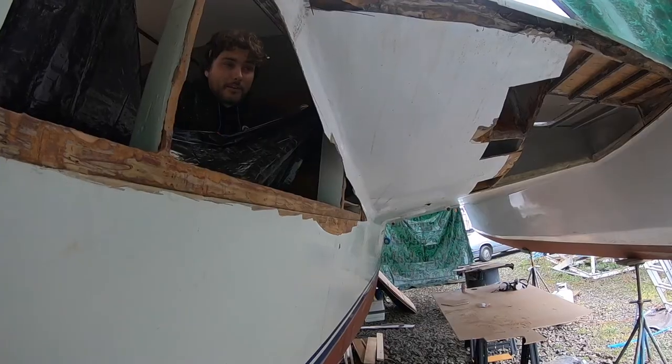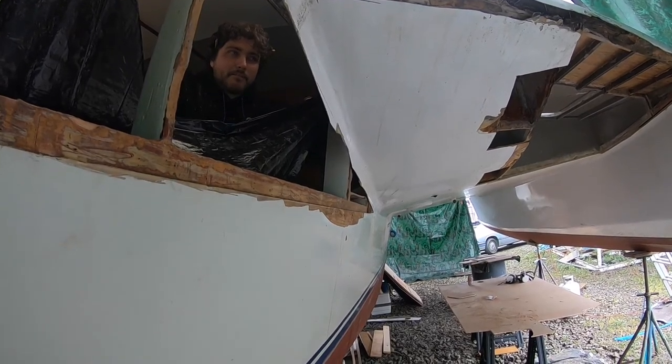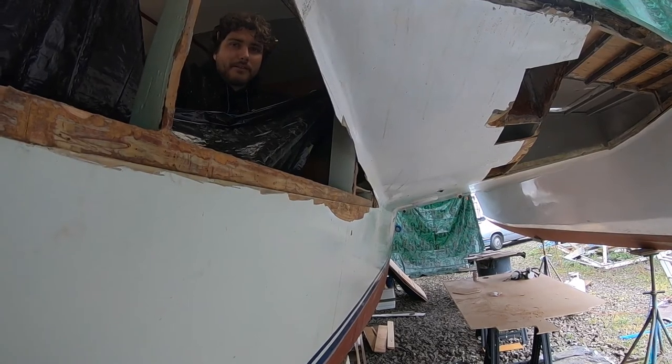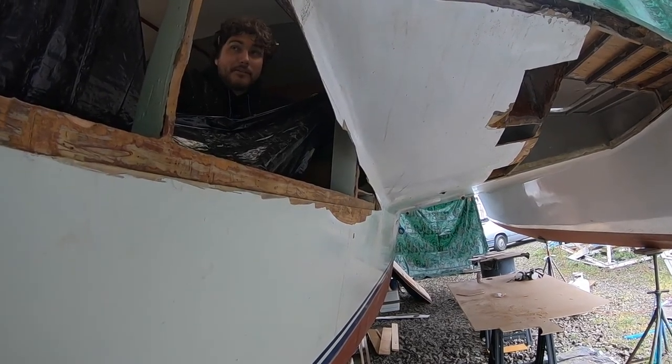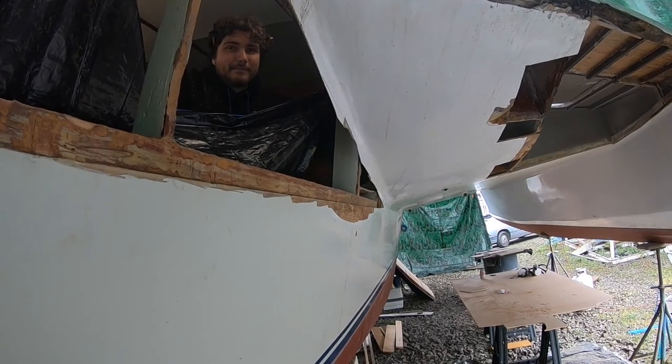We bought the boat, found giant rot in it, and have been tearing it apart. We now have two holes we could both literally jump out of. We're gonna continue fixing it this week. If you liked the video, subscribe and share it — hit the little bell so you get notifications. We'll see you next week!